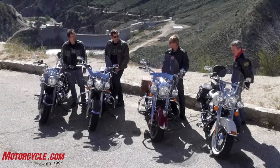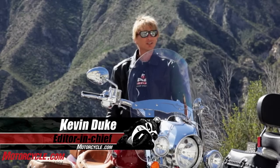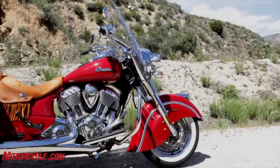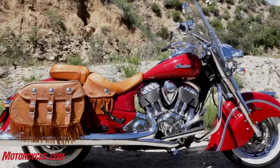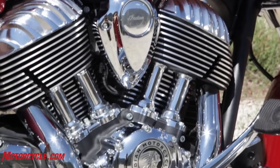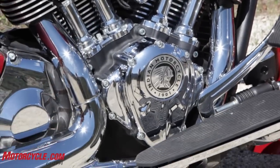Welcome to our Leather Baggers shootout. We got four machines that are comparably equipped. You'll notice the cop-style windshield, leather bags on all of them, and we've got nearly 1700cc or so twin cylinder motors powering them all.